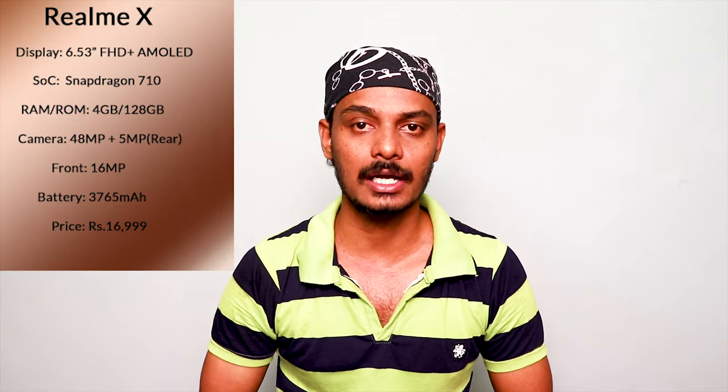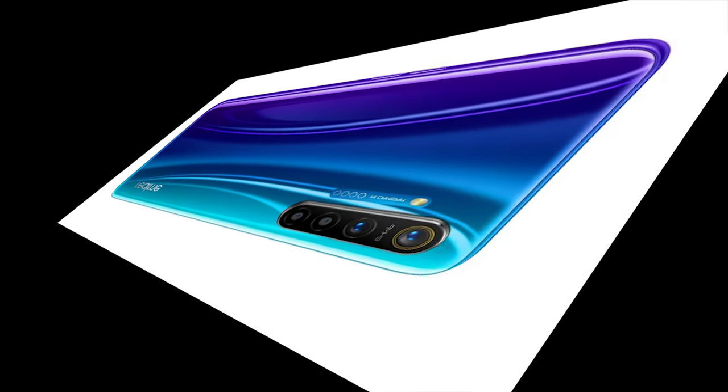There is a Snapdragon 710 processor with Adreno 616 GPU. The mobile device is priced at Rs. 14,000. In the Realme XT, there is a quad camera in the rear with a 16MP primary camera.